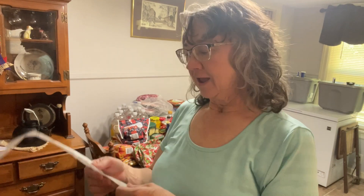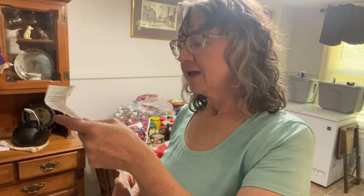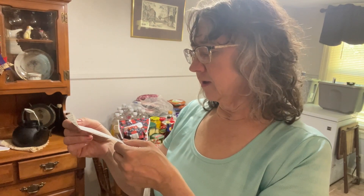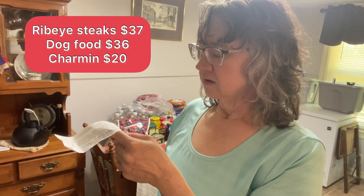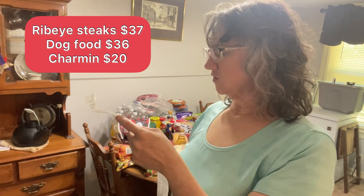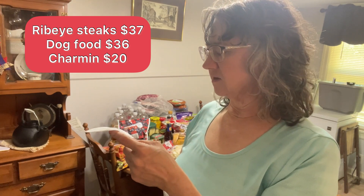Hello, I went to Walmart and figure I'll show you what I got. We're going to start with the frozen stuff so I can get it in the freezer. It was $476. The big ticket item was the steak and the dog food, and something crossed at 12 small. Something was $20 or $19.96. I'll see if I can figure out what that is along the way.